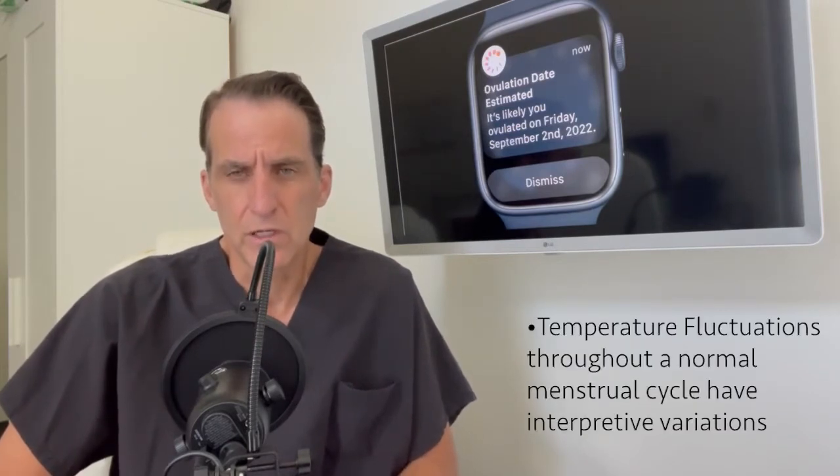Basically what they've done with this watch is they've placed a couple of sensors on it for men and women to be able to track their temperatures. But for women, that's particularly useful because temperature fluctuations throughout a normal menstrual cycle month would have some variation and those can actually be interpreted. If you divide the menstrual cycle into two parts — pre and post ovulation, with ovulation or release of the egg being in the middle — then the temperature would be slightly lower in the first half and slightly higher in the second half.